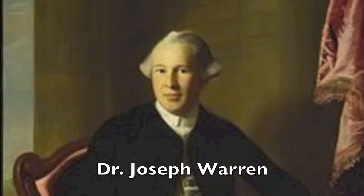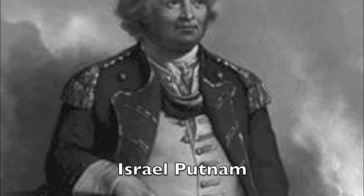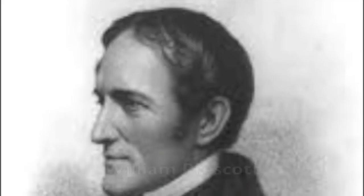Dr. Joseph Warren, Israel Putnam, and William Prescott led 2,400 American colonists against General Howe's 3,000 British troops.